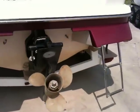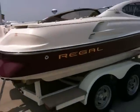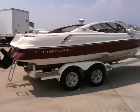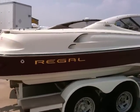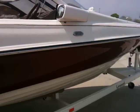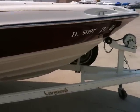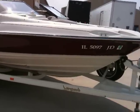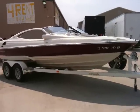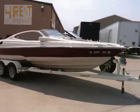It has an Alpha One drive with a drop-down swimming ladder, stainless rubber rail insert, rear-view mirrors, and stainless cleats. It's a 21-foot hull with an open-bow design. It includes a very nice Vanguard tandem axle bunk trailer with a spare.